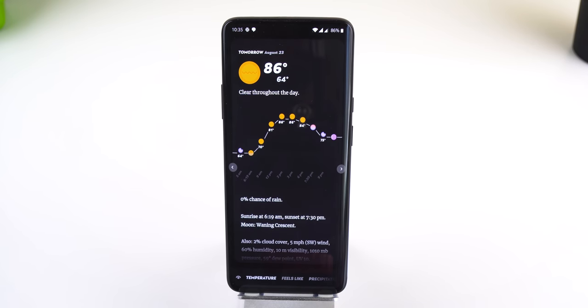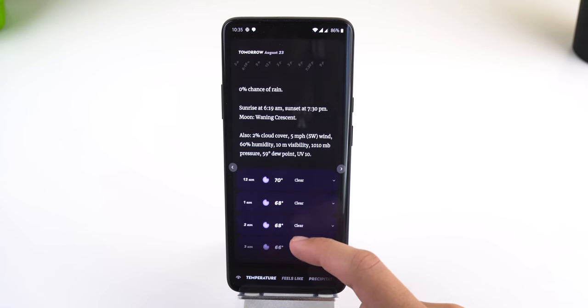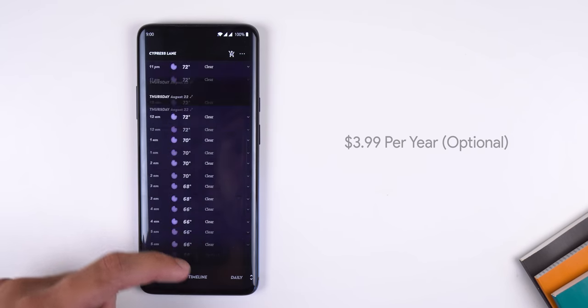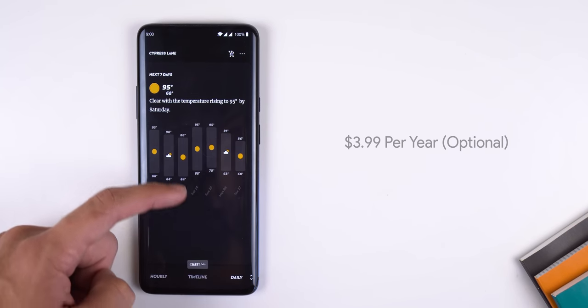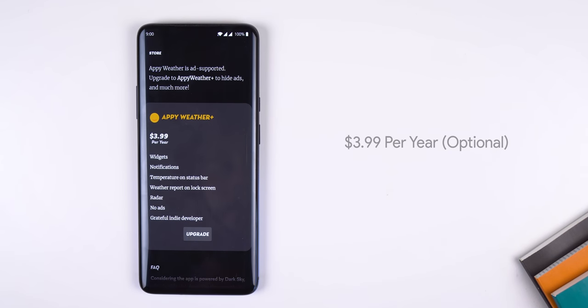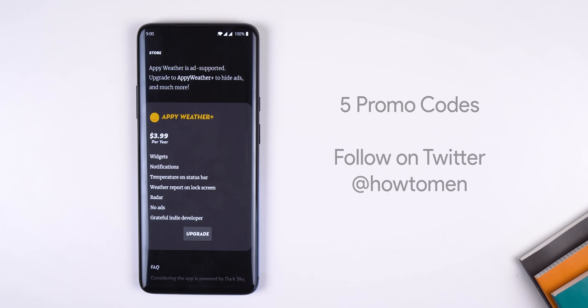Tapping on a day will expand it and give you all the weather information you need for that day. It does have a yearly subscription of $3.99, which is optional, but it unlocks extra features such as widgets, weather info in the status bar, no ads, and more. The developer was generous enough to provide me with five promo codes to give away, so follow me on Twitter at HowToMen and I'll be dropping them in a few days.